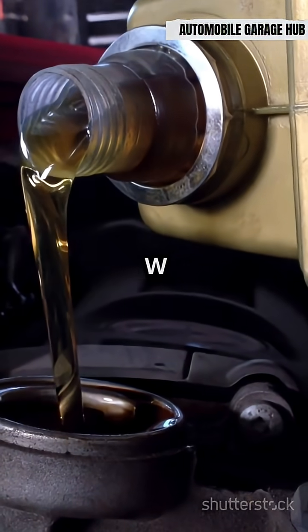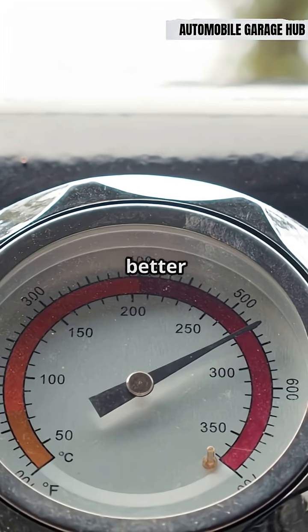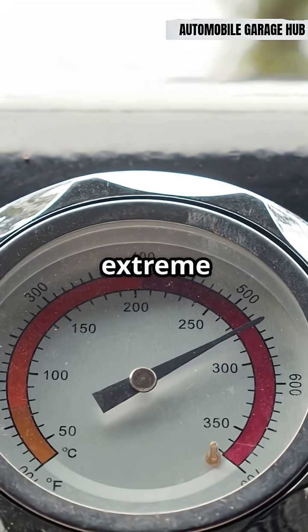Summer oil like 10W40 or 15W50 is designed to handle high heat without breaking down. It stays thick when your engine is hot, giving better protection during long drives and extreme heat.